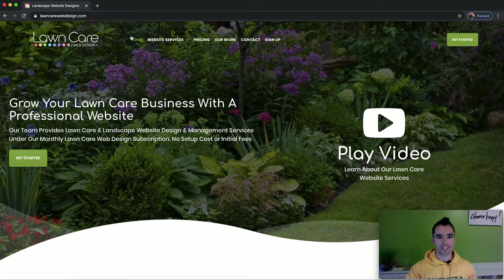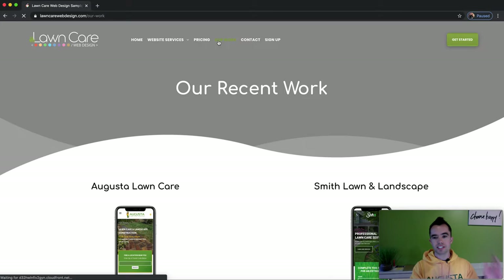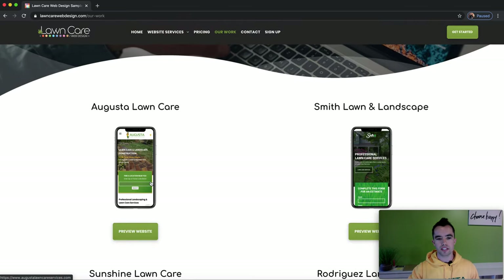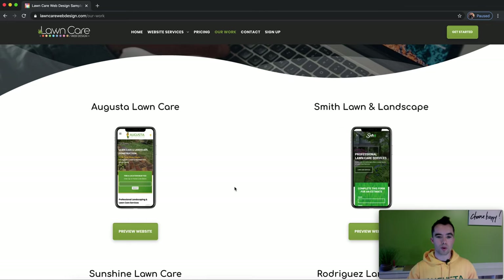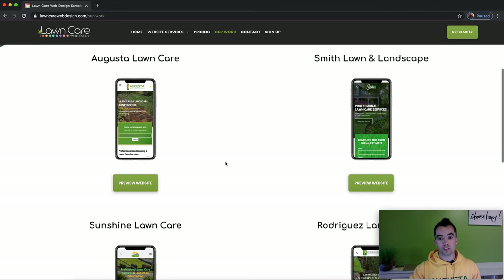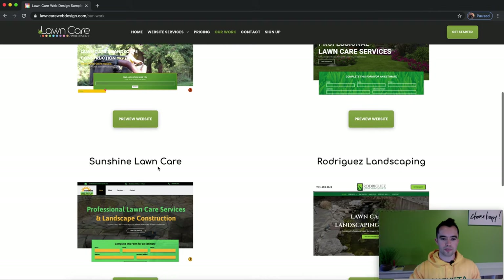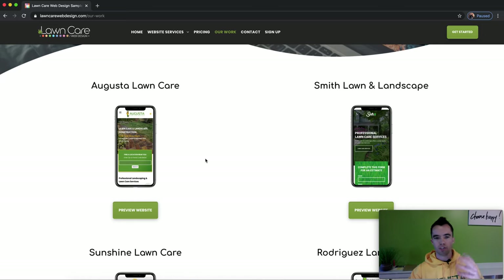I'm going to show you a few of our designs. Let's go to our work. We do custom sites — we don't do a template, we don't just change a couple colors. Every single website is completely custom to your logo and the feel of your brand. You can see Augusta Lawn Care here, that's our franchise — that's the site we've built as well. The same developers we use for the franchise are who you're going to be working with to build your site. You can see it's mobile friendly, and that's really one big thing that differentiates us.